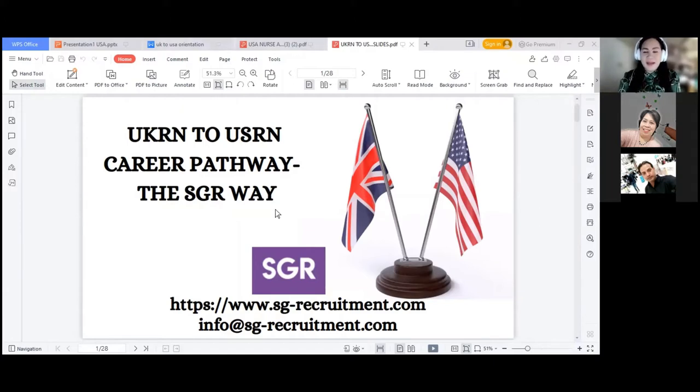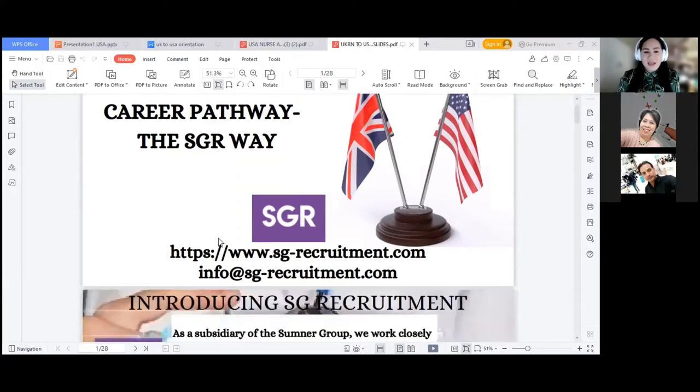We will introduce SGR first as a company because we are located in different countries and are different nationalities, which is good because SGR Recruitment is accommodating and processing applications of international applicants. It's never a hindrance for the company to process applications of nurses coming from the Middle East, Asian countries, even Africa.